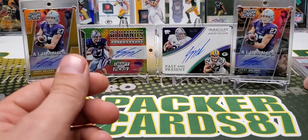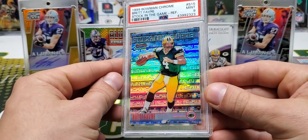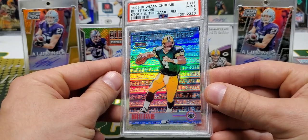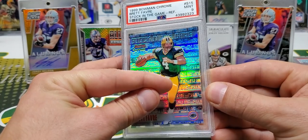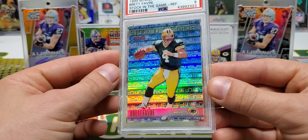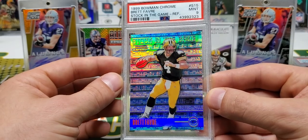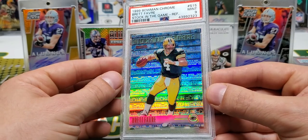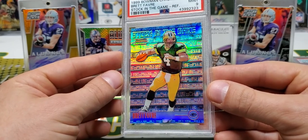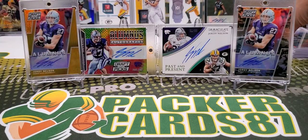The next one you guys might recognize — I pulled this in a Throwback Thursday from 99 Bowman Chrome. This is that Stock in the Game Refractor Brett Favre. Oh man, it's so nice. This one had a little bit of a surface scratch on it, so I figured it wouldn't get a 10. I was definitely prepared for a 9 with this one, and it did get a 9, which is super awesome. This card is one of my favorite cards I've ever pulled on Throwback Thursday.